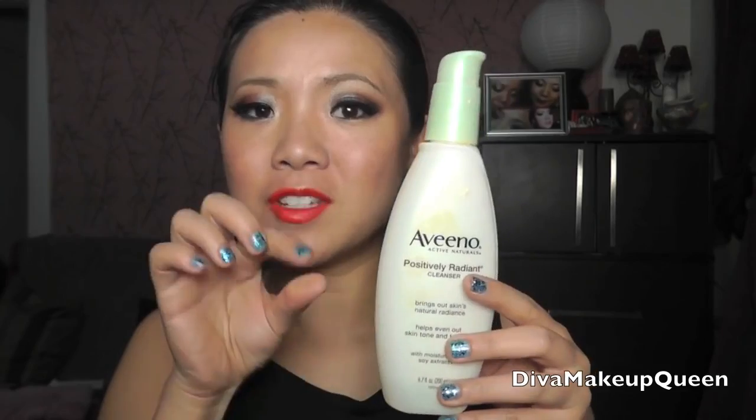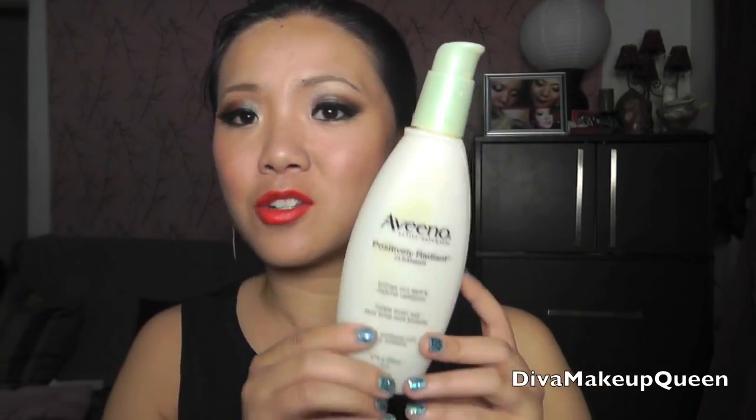Number four: Aveeno Positively Radiant Cleanser — oil free, soap free, hypoallergenic. This is wonderful. Look at how little I have left — I use it a lot. I love this for several reasons. When you squeeze it out, it looks really iridescent, which I like. It just cleanses your skin really well without over-drying. I'm all about not over-drying my skin. It does not over-dry, does a good job, and does not irritate my skin. I use it either in the shower or in the evening after I take off my makeup — I apply this to cleanse, and that makes it cleaner.